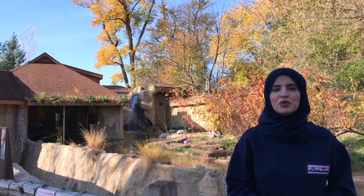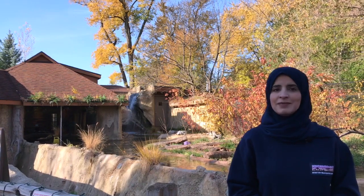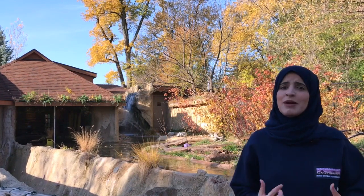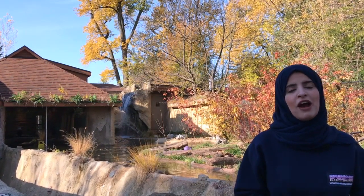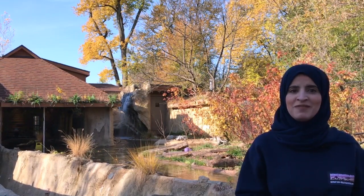Hello and welcome to another virtual dose of Vitamin Z, where we bring the Detroit Zoo to you. My name is Zahra. I'm an education specialist here at the Detroit Zoological Society, where we celebrate and save wildlife every day. Today I'm outside the Edward Mardigan Sr. River Otter habitat, where we will go on a virtual habitat tour and meet the river otters who live here. Are you ready to explore? Let's go.